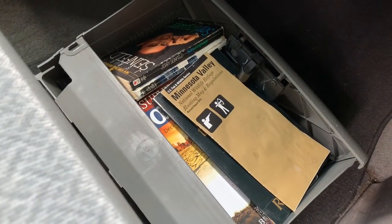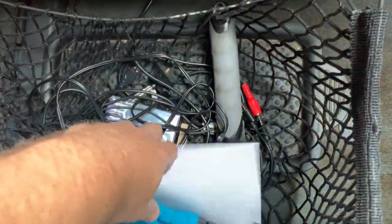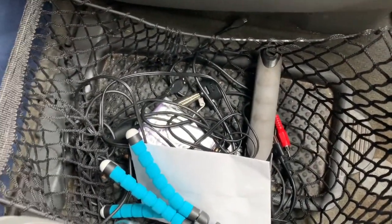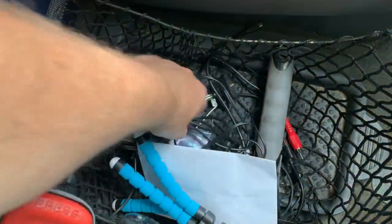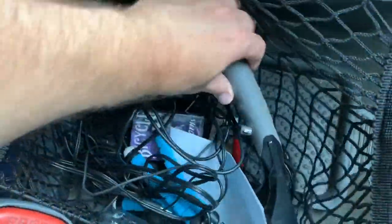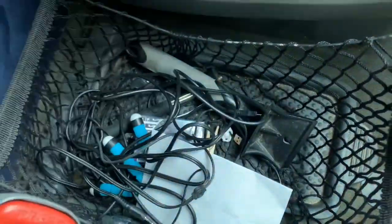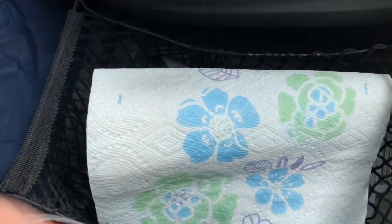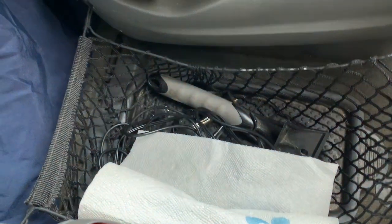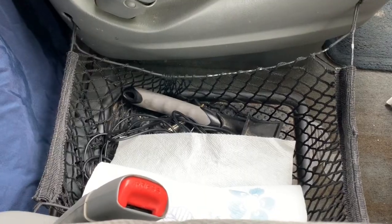Another thing I have is this mesh bag with some miscellaneous stuff in here. I don't really like this bag — I think I could probably come up with a better solution. But this is exactly what I'm talking about: like an ice scraper — I don't need that right now, that could come out. It'd be nice to have something a little bit more sturdy that could hold more stuff and maybe even go up a little bit higher. I might come up with something new for that.